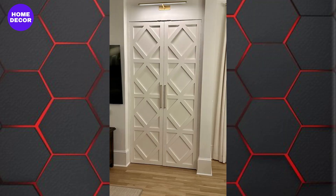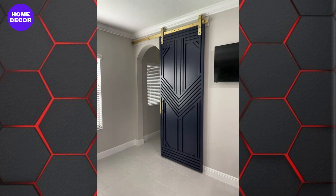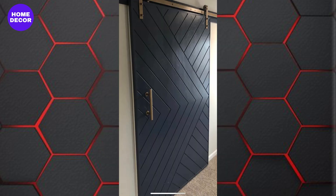18. Chevron Pattern Doors: Chevron patterns are a chic and modern option, adding a dynamic visual element to wooden doors. These designs are particularly striking in contemporary and mid-century modern homes.